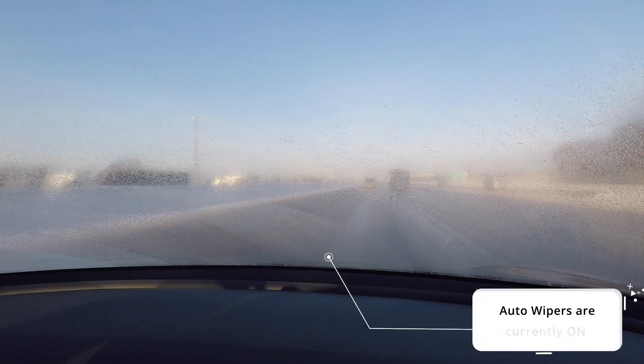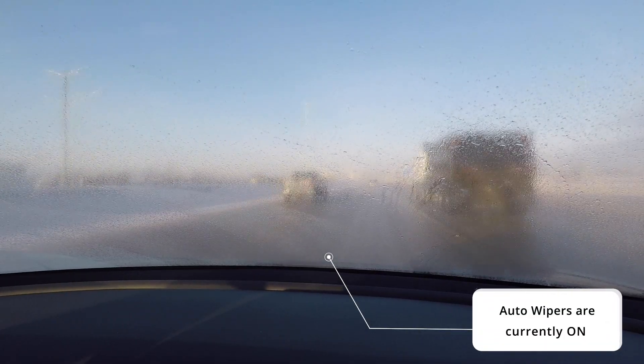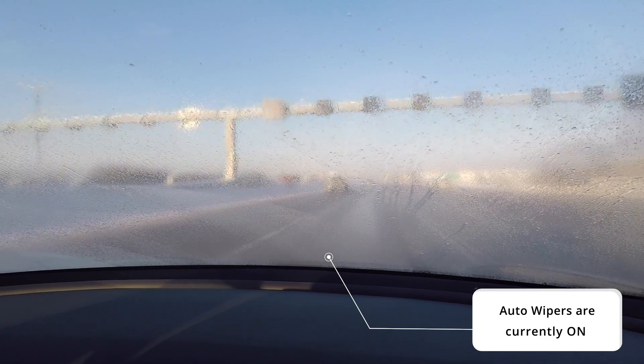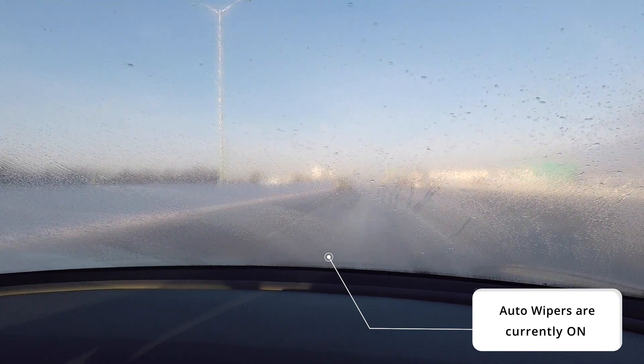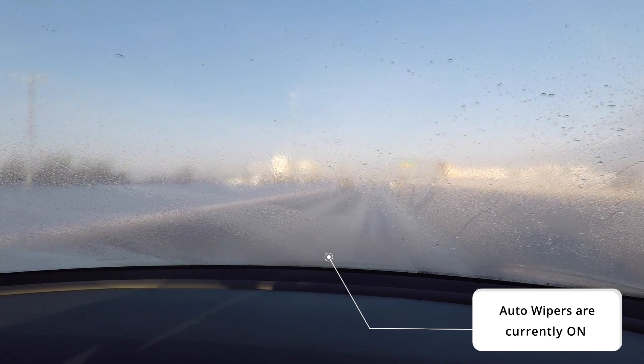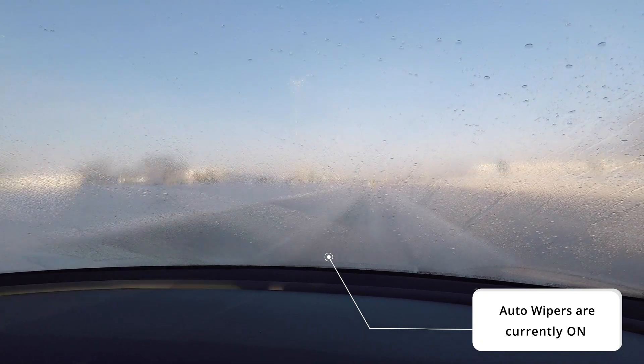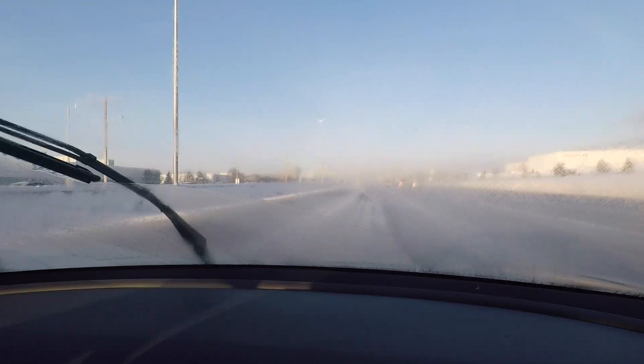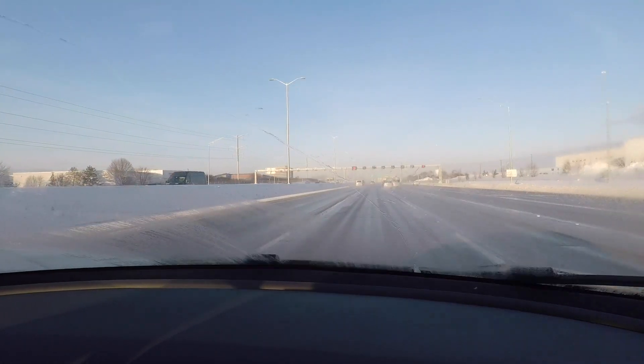Secondly, the auto wipers — I've got to talk about it because it's super bad. I don't understand: I can be at a point where I literally cannot see anything through my windshield, not see a thing, and the auto wipers still have not triggered. That's concerning to me. We should be able to trust that at least when field of vision is completely zero, the auto wipers will know it's time to turn on. I promise you, through every clip in this video, I had to trigger the wipers every single time — they did not go on automatically once.